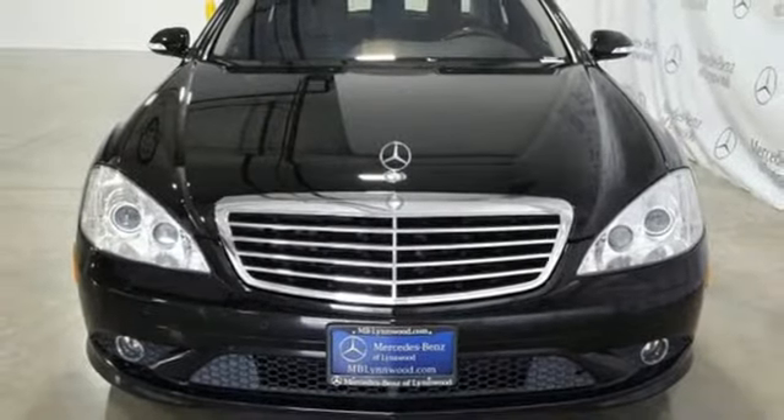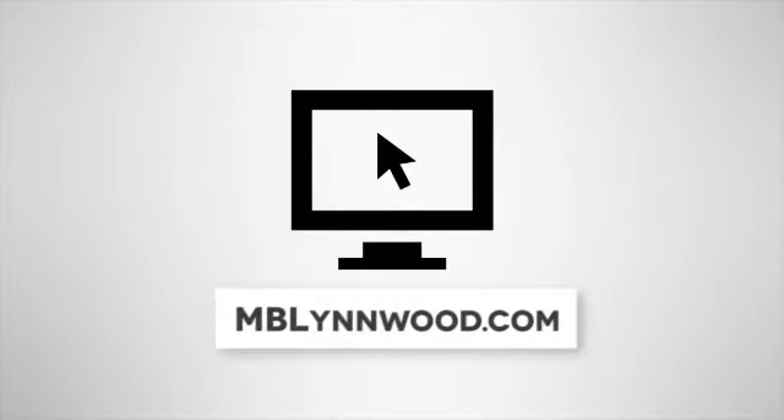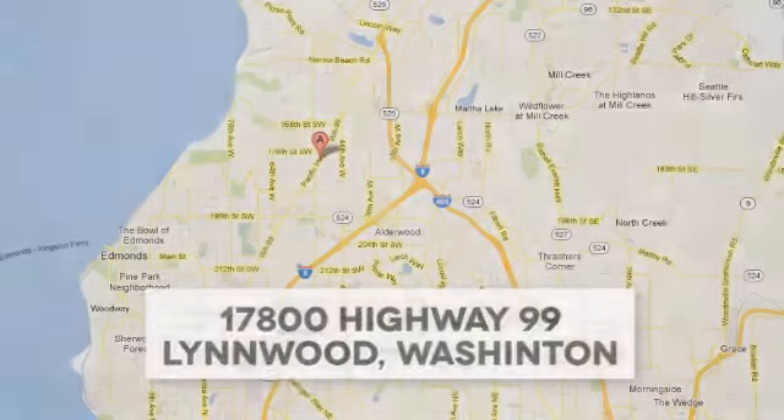See it for yourself when you take it for a test drive. Call us at 425-673-0505, online at mblynwood.com, or stop in and visit at 17800 HWY 99.